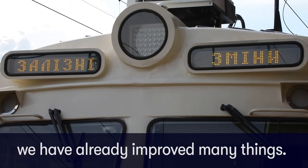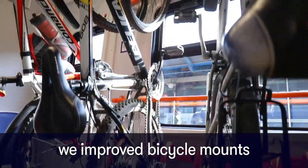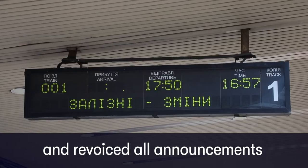Thanks to Revisior, we've already improved many things. On the circular train route, we improved bicycle mounts. We also changed the train cleaning scheme and re-voiced all announcements.